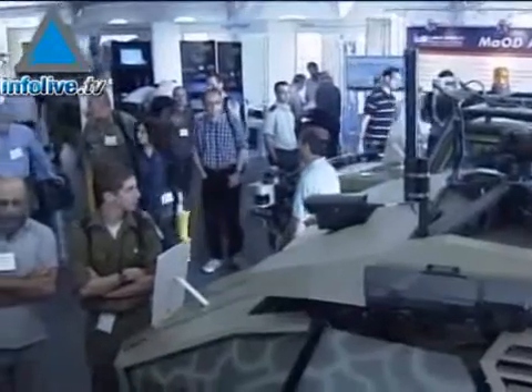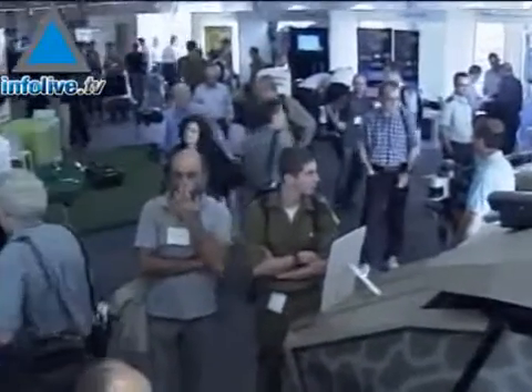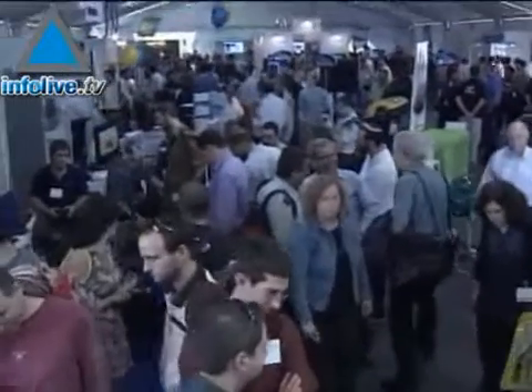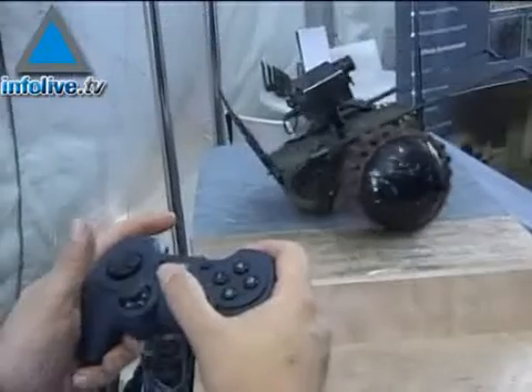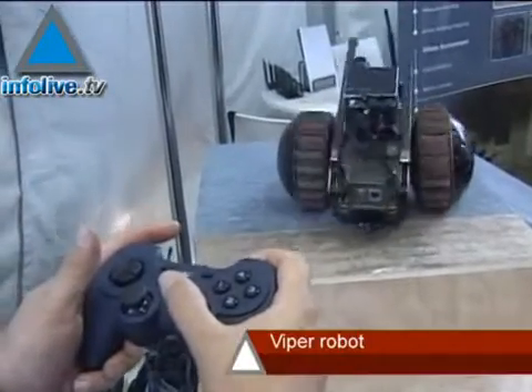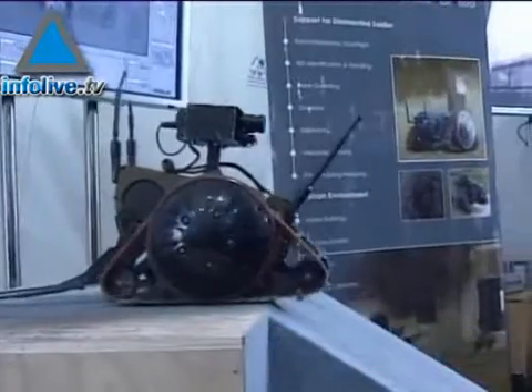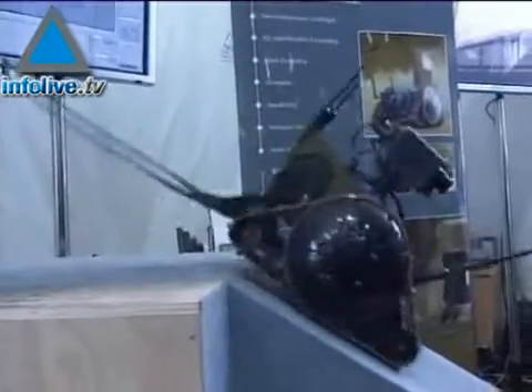Israel's leading robotic industries displayed their latest innovations designed for combat use in the armed forces, as well as for medical and home use. Some of the robots on show included robots produced by Israel's ELBIT Systems for the army, including one that could be carried into battle.